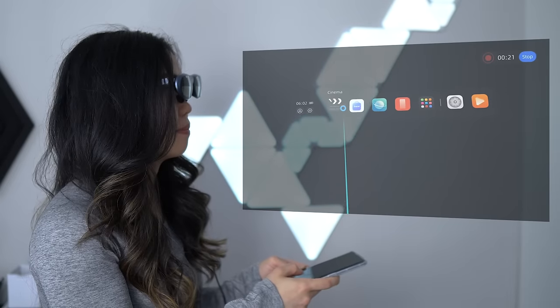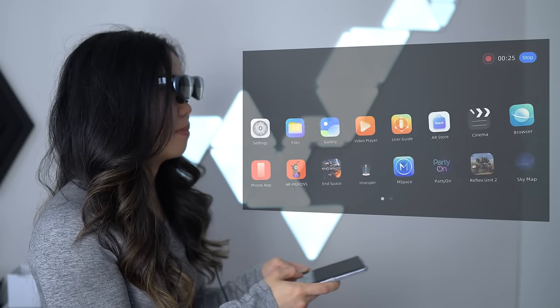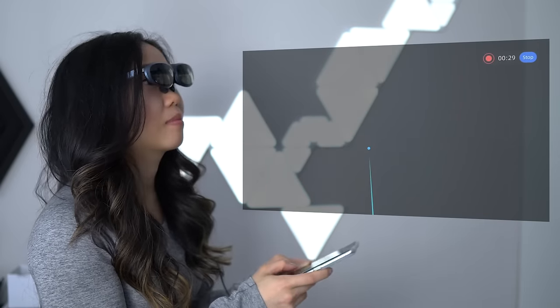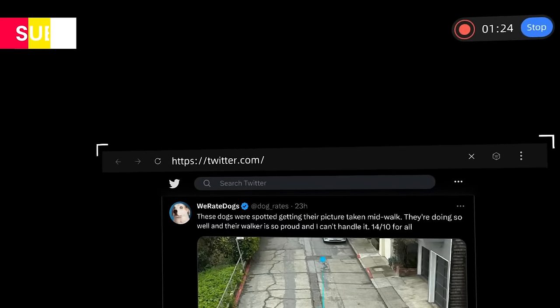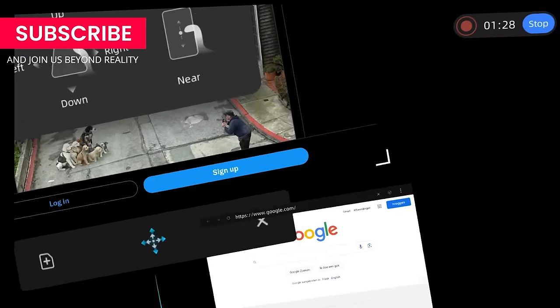Rokit's app, on the other hand, seems basic in comparison. It lacks stabilization, making the experience shaky — it's like being on a boat in choppy waters. Although you can move and anchor windows while using the web browsing app and it does support voice control, it doesn't quite match Nebula's variety.